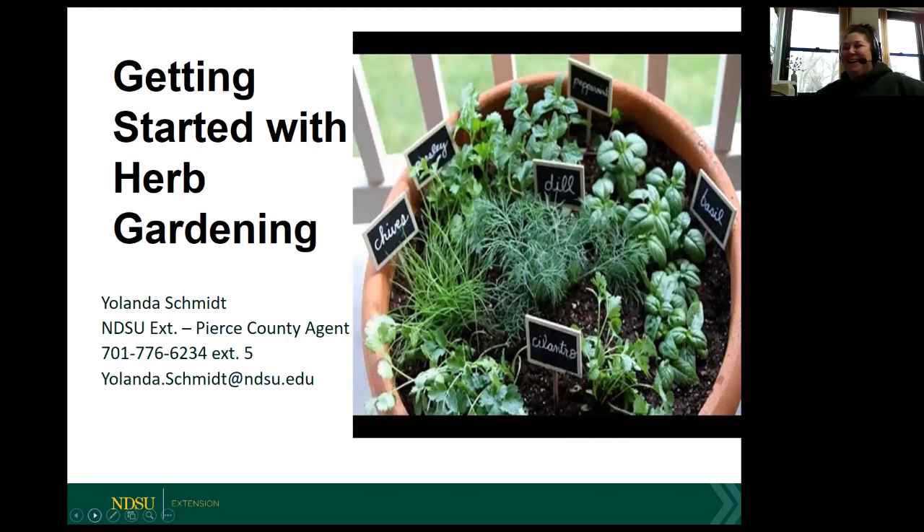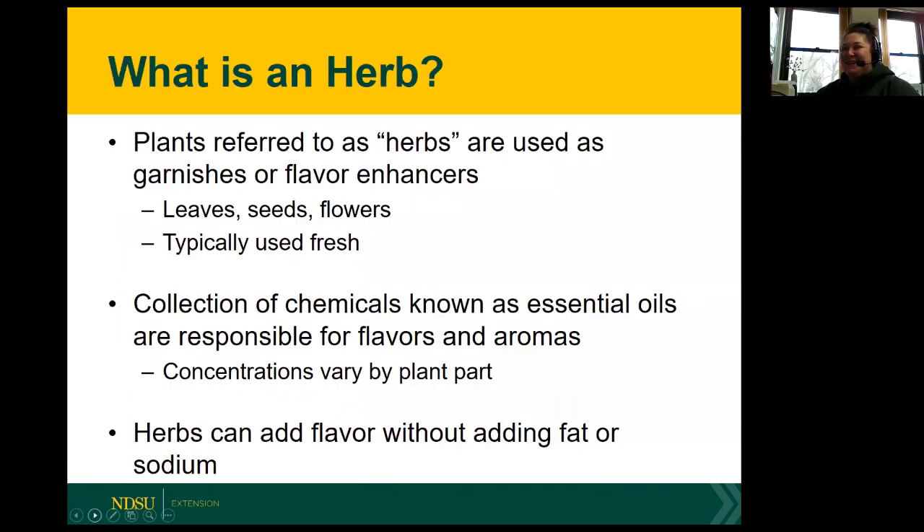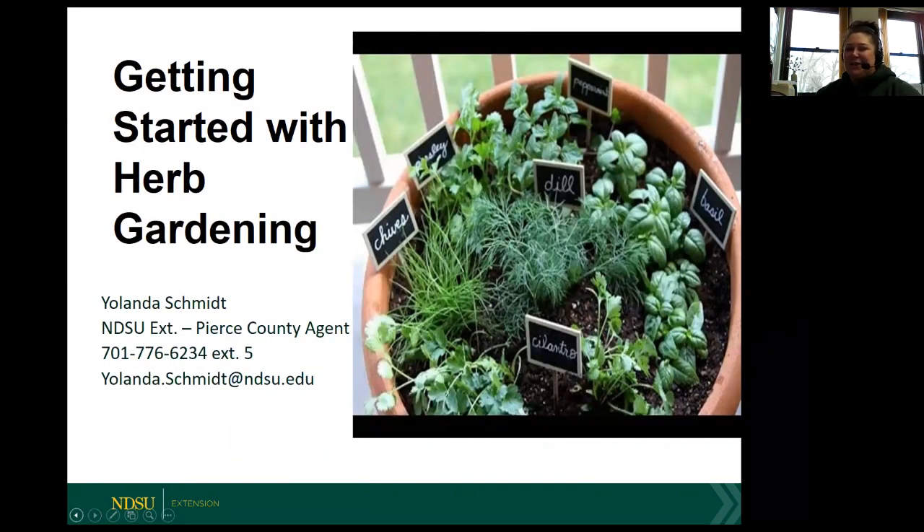Thank you, Julie. So as Julie said, today I'll be talking about herbs. Herbs have been around for centuries, since the beginning of civilization, and we've used them for everything from cooking to medicine, aromatherapy, religious ceremonies, even pest control and decoration. But for today's talk, we'll just be focusing on the culinary use of herbs.